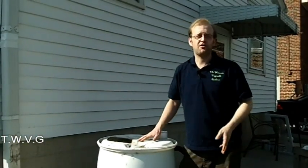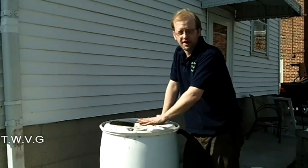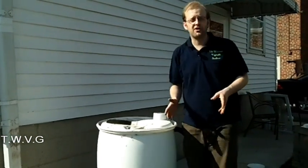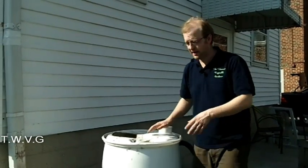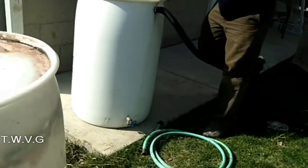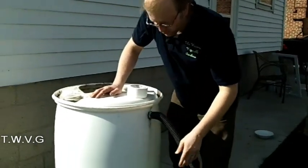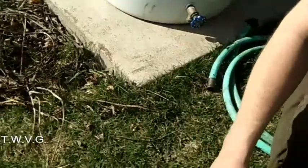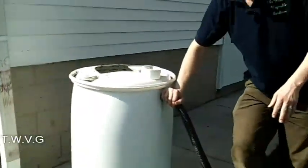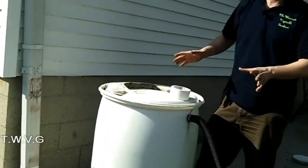You could also use a 32-gallon rubber trash can, and there are plans online for that, but I like the 55-gallon drum. If you're going to find one for free, make sure it was used for a food-grade material, not oil or any kind of toxin. If you purchase one, they are already pre-assembled with the valves and everything in it. You'll have your on-off switch valve on the bottom — it's gravity-fed. All rain barrels have to have an overflow valve so that when they fill to capacity, they don't back up your gutter and damage it.